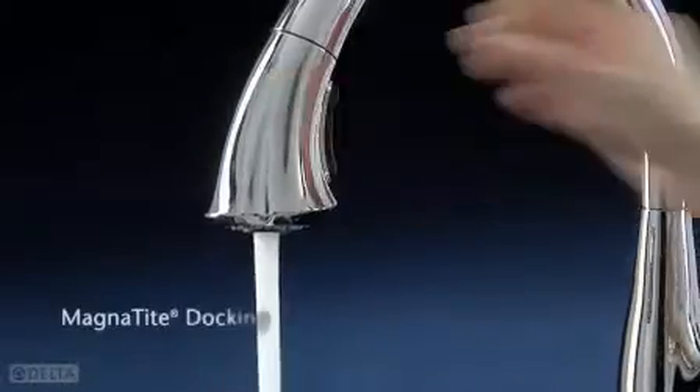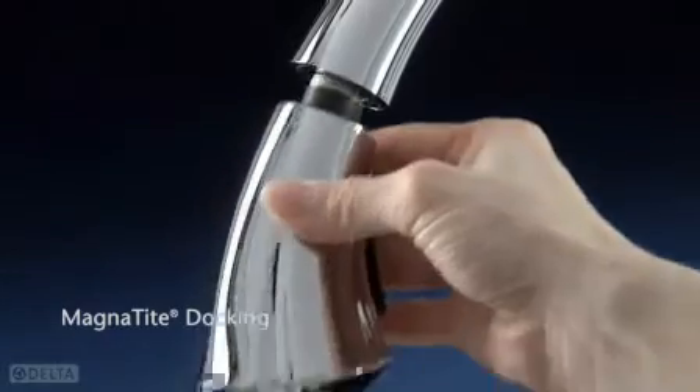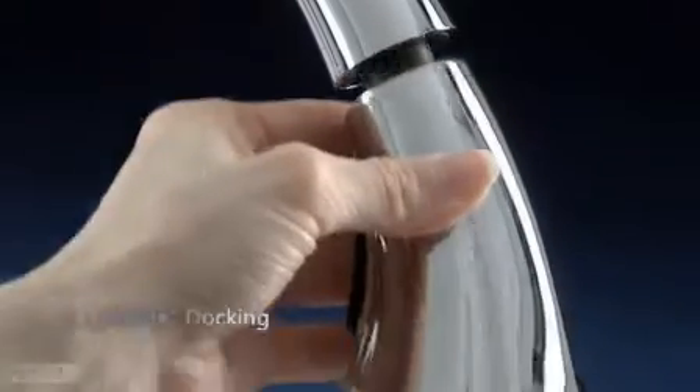And after every use, magnetite docking ensures the spray wand stays perfectly in place.